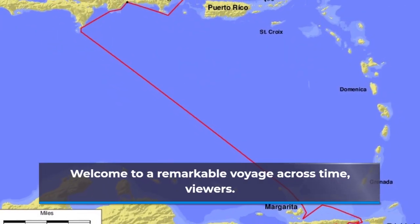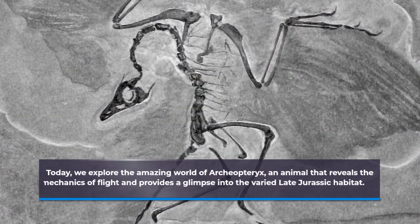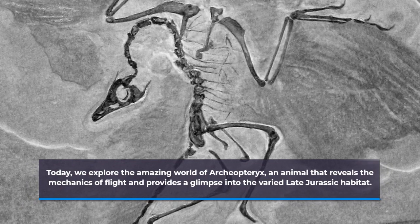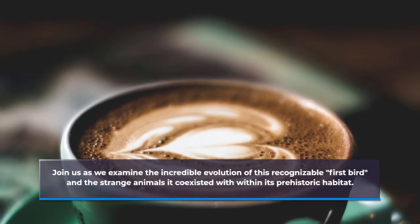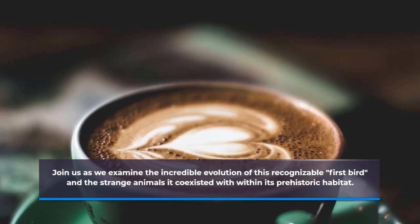Welcome to a remarkable voyage across time. Today, we explore the amazing world of Archaeopteryx, an animal that reveals the mechanics of flight and provides a glimpse into the varied Late Jurassic habitat. Join us as we examine the incredible evolution of this recognizable first bird and the strange animals it coexisted with within its prehistoric habitat.